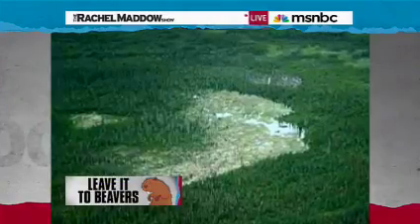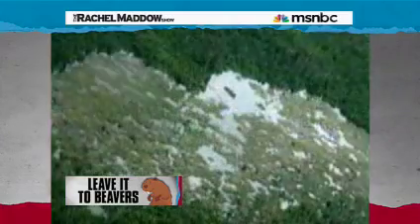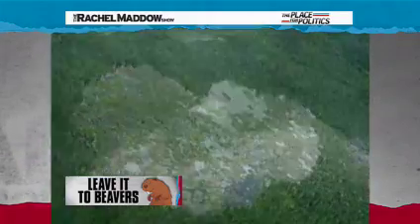Scientists say the beavers built the Canadian dam in an extremely remote and inaccessible place, which means no human interference, which means one big honking dam. It's remarkable what a species can accomplish when you're not killing them to make men's top hats.